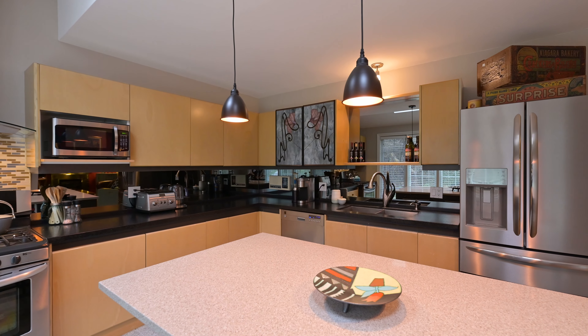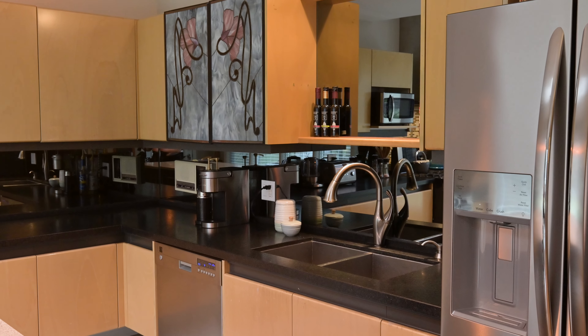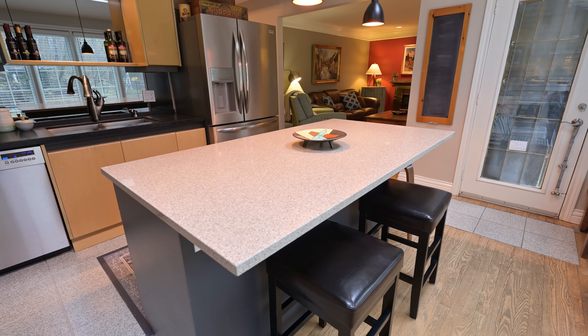This contemporary space is adorned with custom stained glass accents, a mirrored backsplash, leathered granite countertops and a quartz breakfast bar full of handy pot drawers.